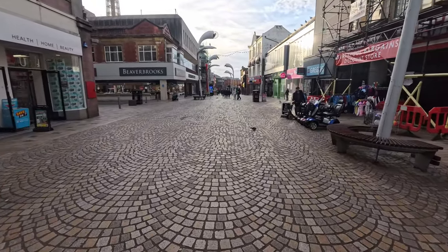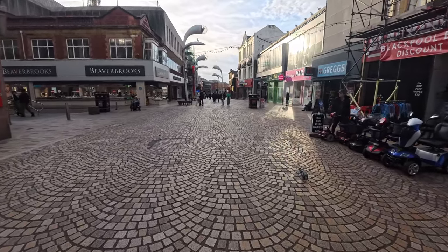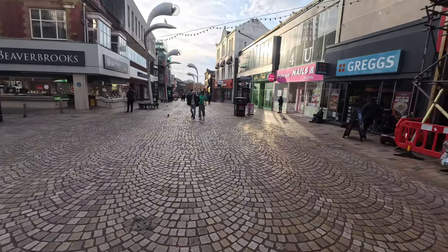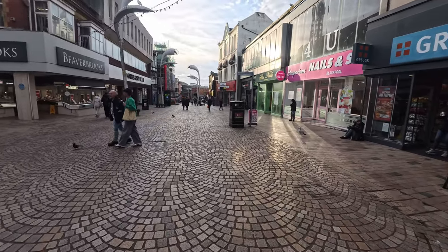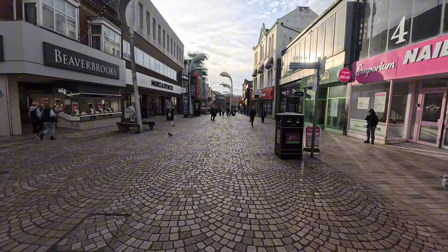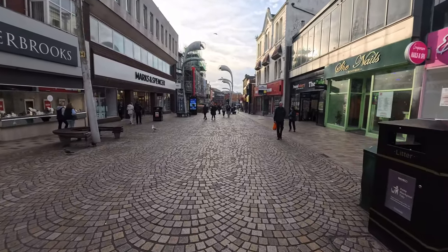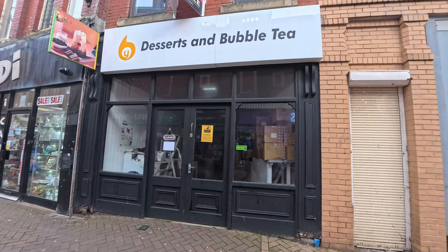We're meant to be having a bit of bad weather again — the rain is coming back over the weekend — so people are getting all the necessary bits in now. But yeah, we've got the sun out today. It's not even that cold; I've got like two layers on but it's getting quite warm to be fair.